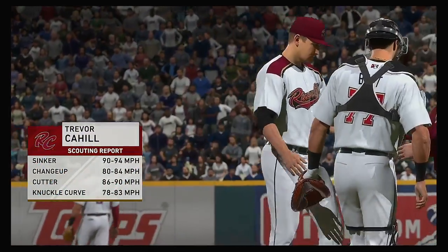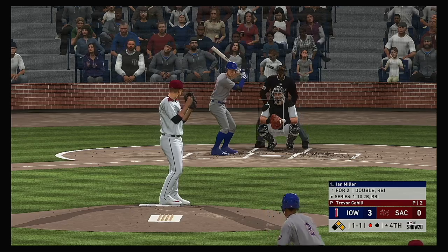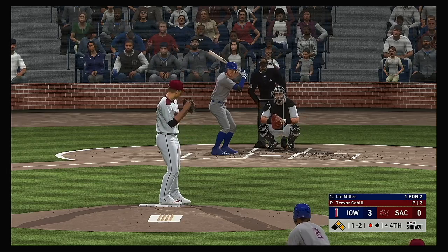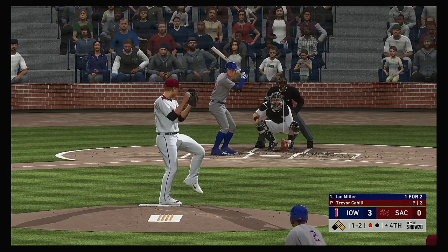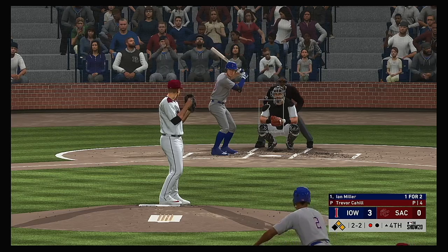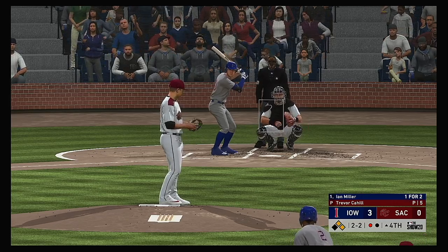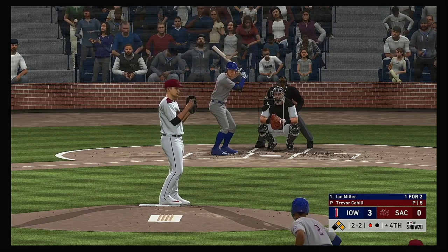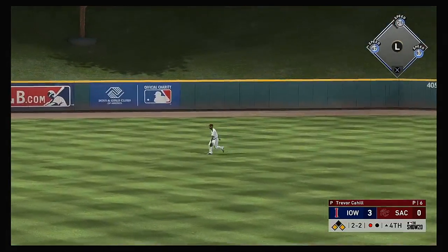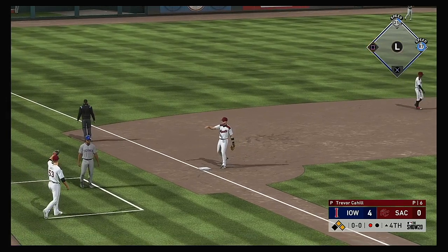Trevor Cahill answers the call from the pen here in the fourth, as they didn't get the outing they were hoping for from the starter. Stepping in now, Ian Miller — 1-2 as that one's fouled off. Just a bit low, tough call, but it's 2-2. Fouled off — still only one out in the inning. Lying towards center field — that's in there, base hit. And the run will come across to score from second, and they open it up to 4-0 now.